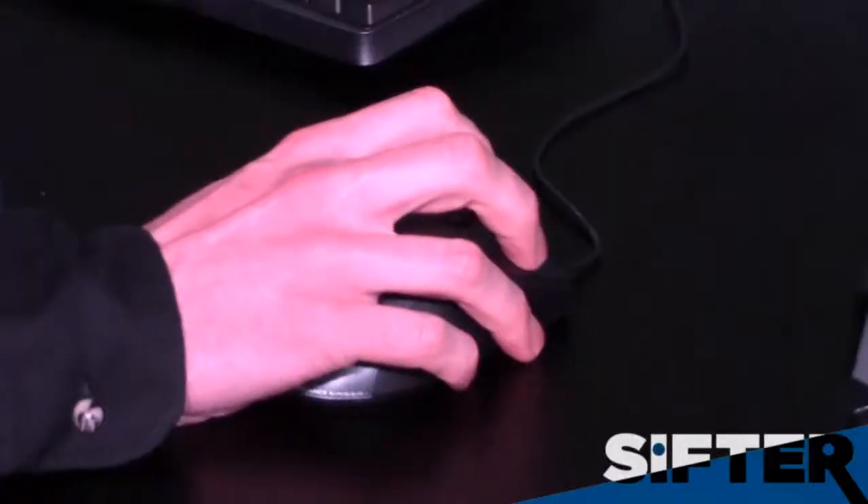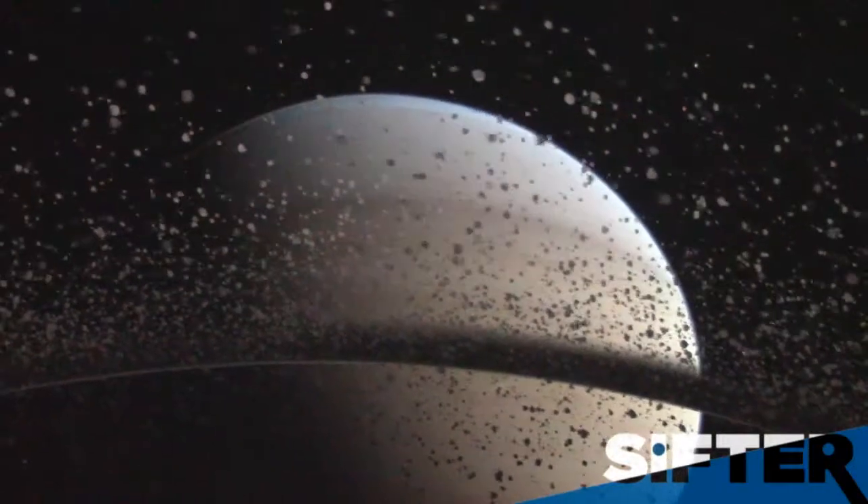My favorite part is just being able to fly anywhere in the universe on a whim. Flying through the stars is pretty amazing.